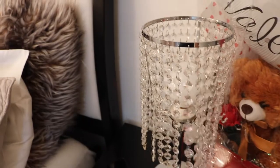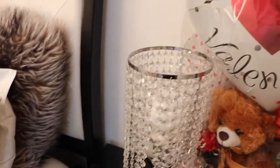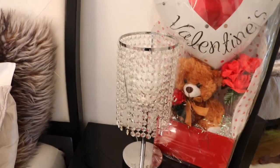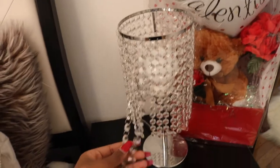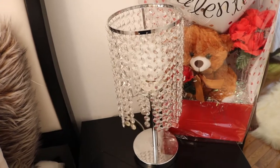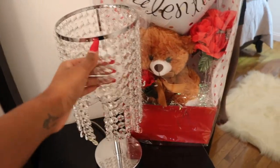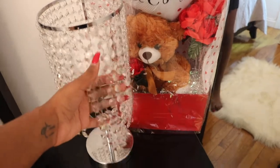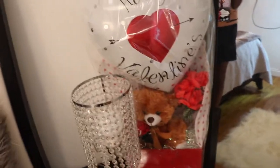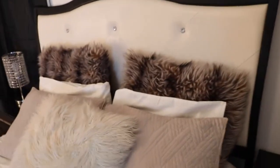And look at these cute little lamps. I think I got these from Home Depot — if not Home Depot then Amazon, but I'm pretty sure it was Home Depot. Yes, I did get them from Home Depot.